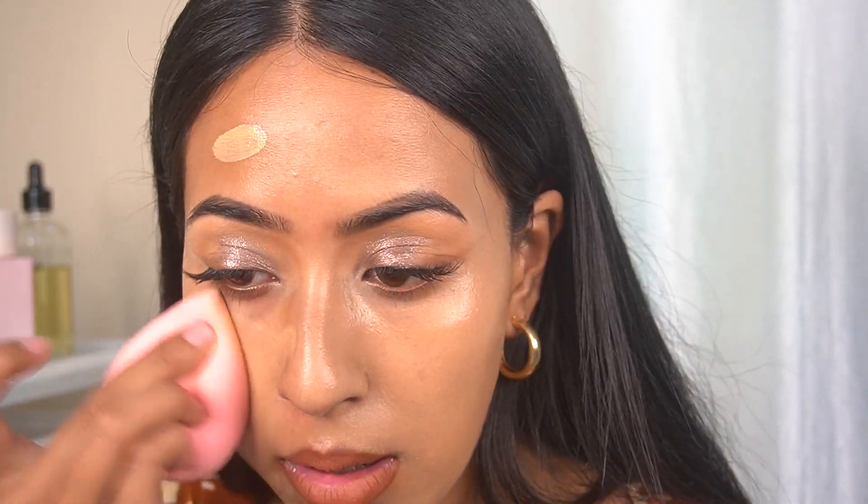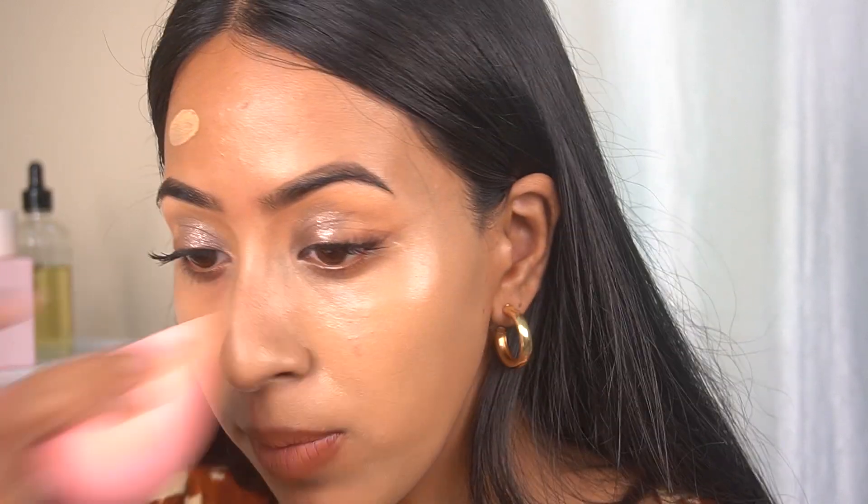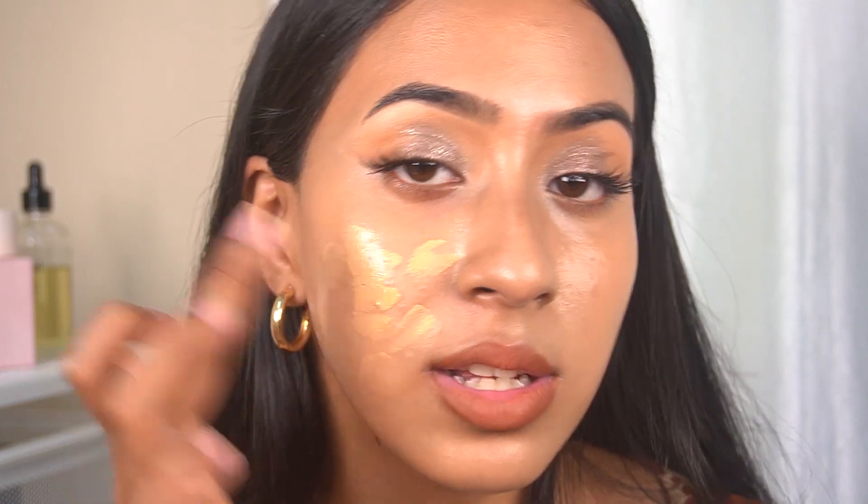I've finished all the foundation I took, so I'm going in with a sponge. With the sponge, this gives a very minimal, almost light coverage. If you don't like a really light coverage foundation, I don't think you'll love this. But it definitely looks very natural. There's not much coverage, so I'm going in with another layer for a bit more.